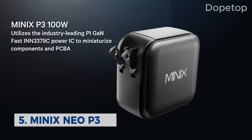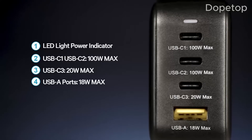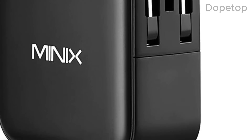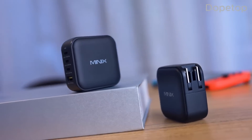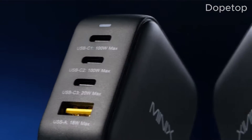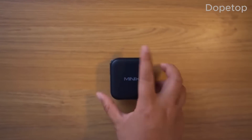Our first contender is the Minix Neo P3. This charger combines GAN technology with multiple USB-C ports, allowing you to charge multiple devices simultaneously without compromising on speed. It has universal compatibility, perfected to work with both PD and QC. With its compact size and impressive power output, the Minix Neo P3 is perfect for on-the-go charging needs.